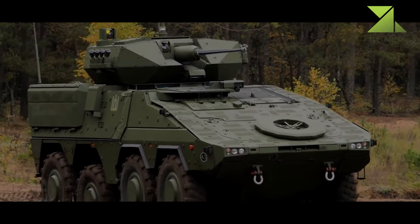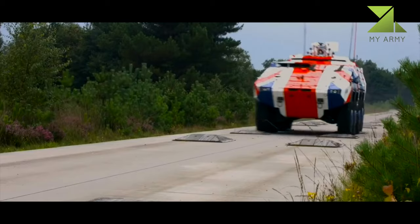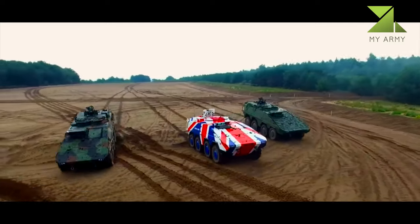Modules can be replaced in less than an hour. Some other armored vehicles are also claimed to be modular, however they never really exploit their modularity.